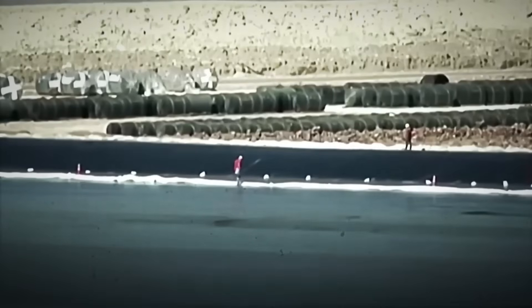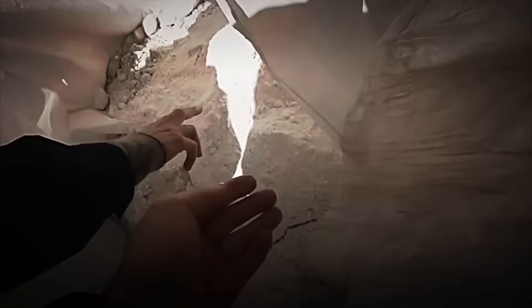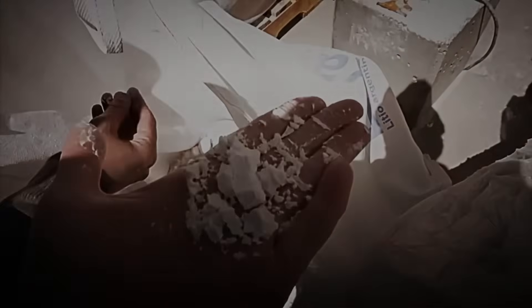When the concentration reaches the exact level, the result is a much thicker, lithium-rich brine, ready to enter the next phase of its transformation.